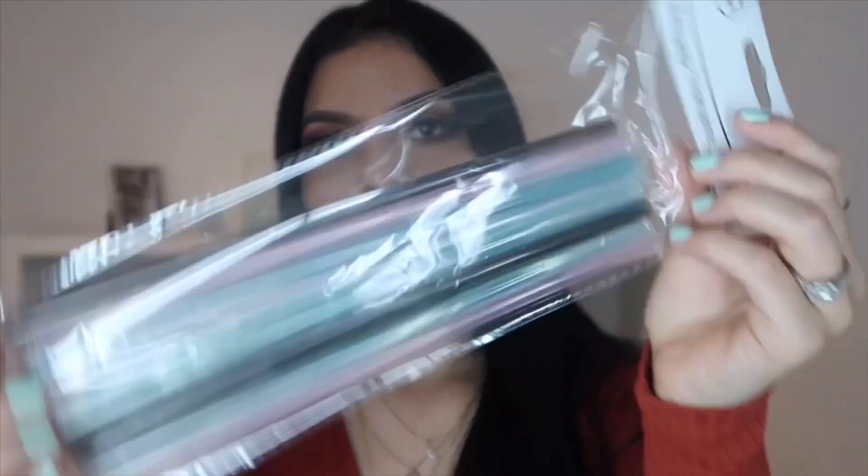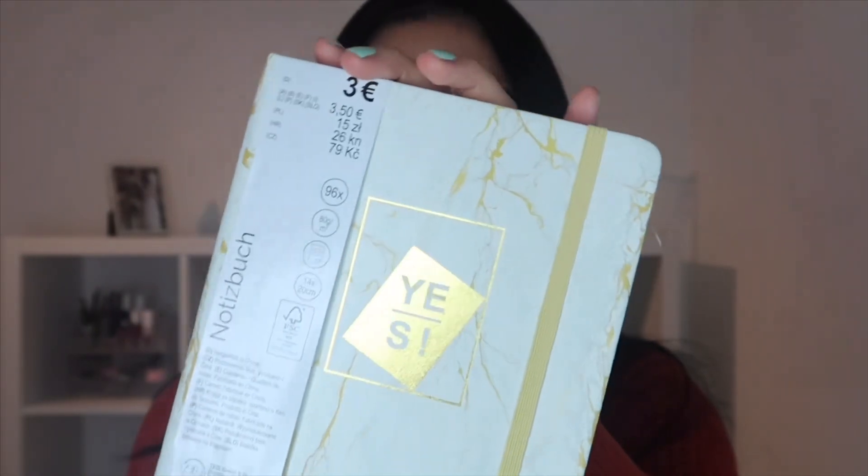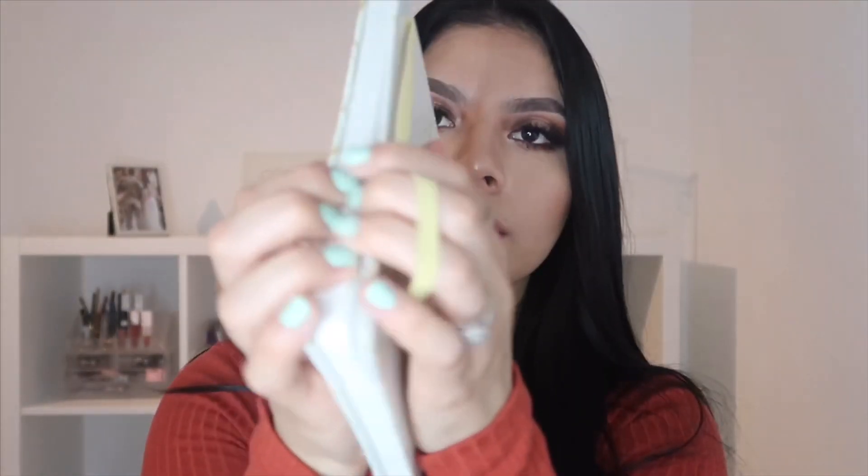That's pretty much it for drugstore items. Now for Teddy — the first thing I got was a 12-pack of reusable straws and these were only one euro. I went there for a metal straw I saw last time but they were out, so I picked these up instead. I also grabbed a notebook for three euros — I picked it up because at church I like to take notes but didn't want to write in my Bible, so I thought this was really cute.